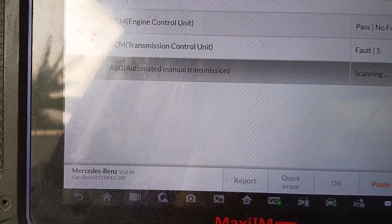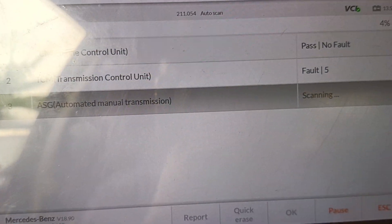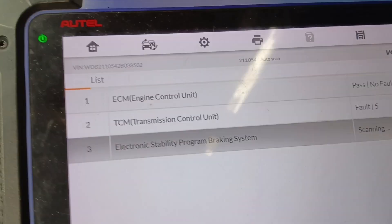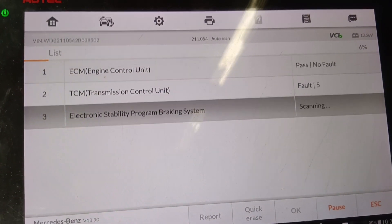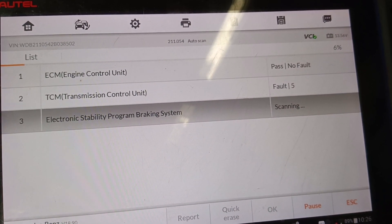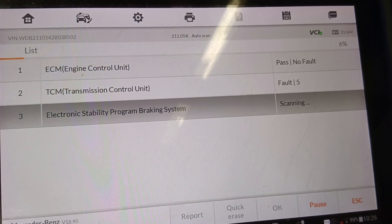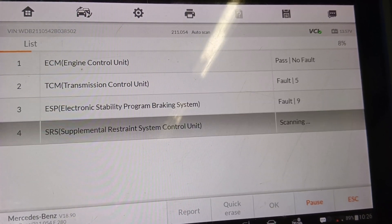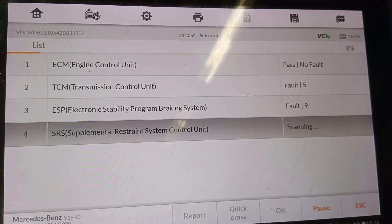You can see it passed. For transmission we have five faults, across every position. On ESP we have nine faults.